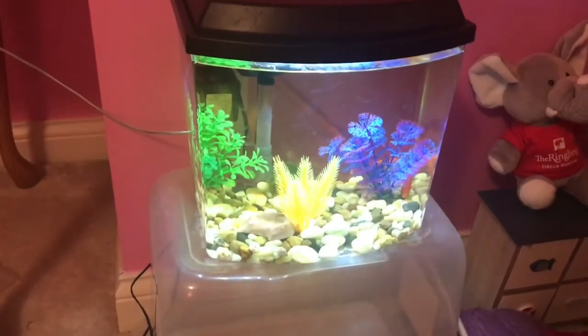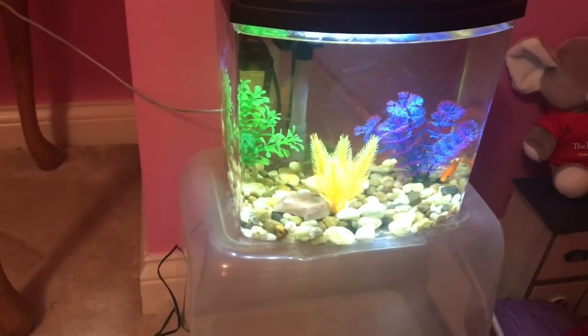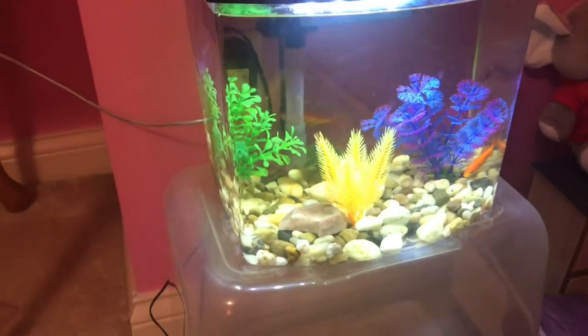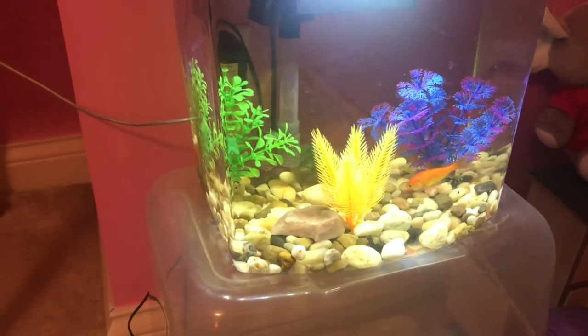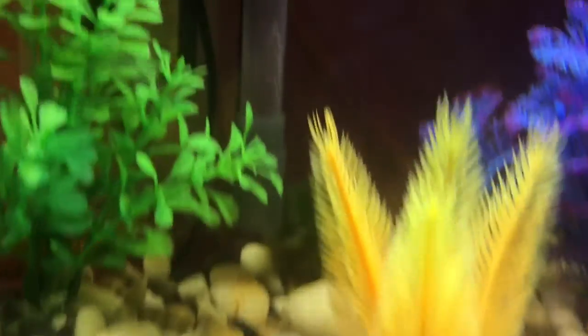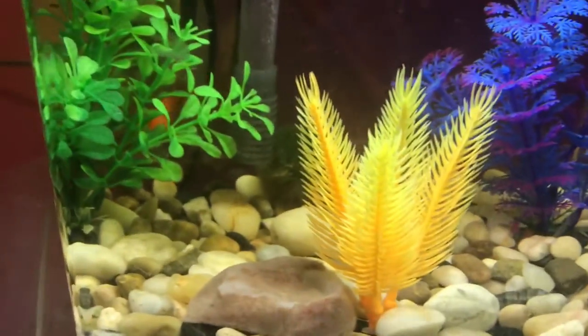My first pets are my two goldfish. Their names are Kilo and Deca — I thought about it from my ICP class, like kilogram and decagram, but I just call them Kilo and Deca. They're in a 2.5 gallon tank.